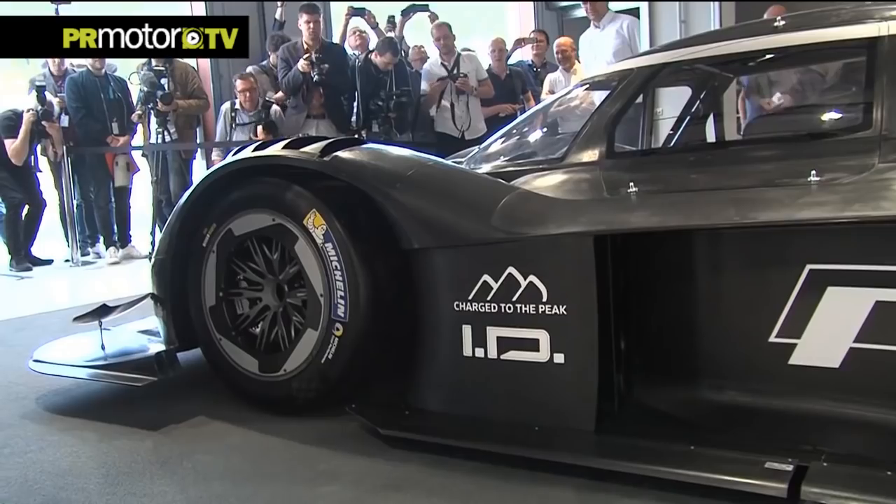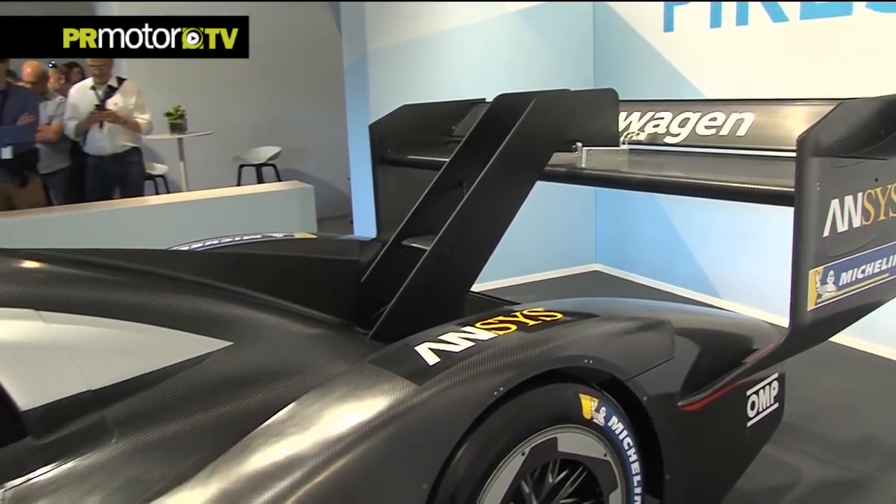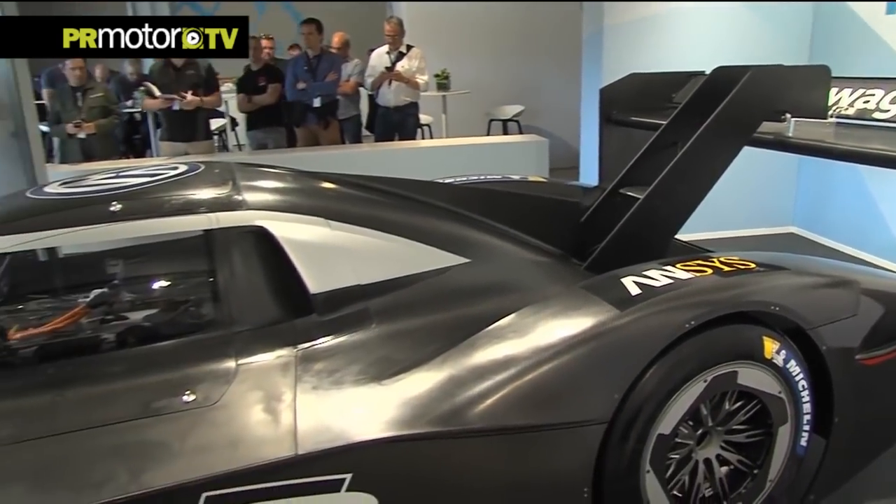And it does so with enormous acceleration. Zero to 100 kilometers per hour, the IDR Pikes Peak will even outperform a Formula One car.